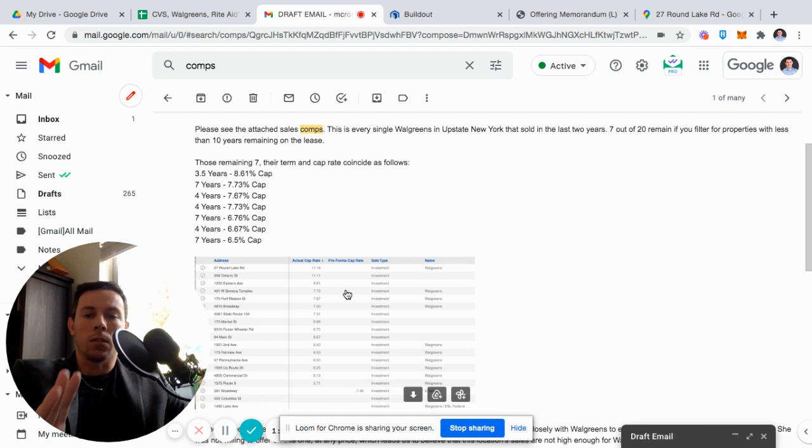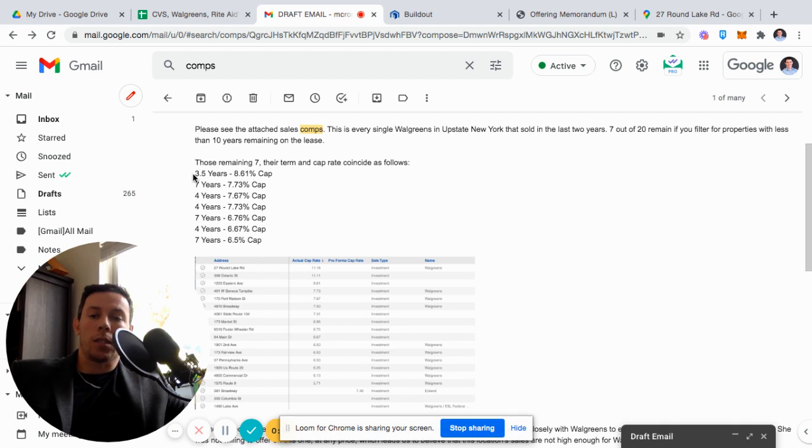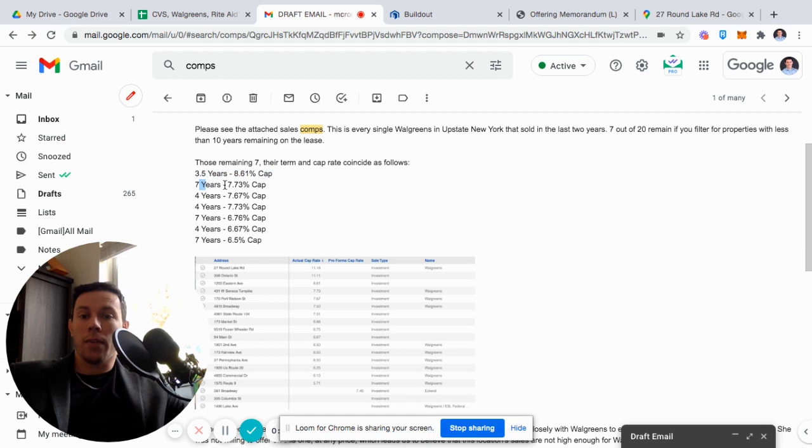This is every single northeast Walgreens and CVS that has sold in the last year. These are pretty accurate comps in the northeast, in upstate New York. Looking at properties with less than 10 years remaining: one with three and a half years went for an 8.6 cap; seven years went at a 7.7 cap; four years at a 7.6 cap; four years at a 7.73 cap; six years at a 6.77 cap; four years at a 6.7 cap; seven years at a 5.6 cap. So when we took this out at a six cap, we knew we wouldn't be able to get any bids because the comps did not support it.